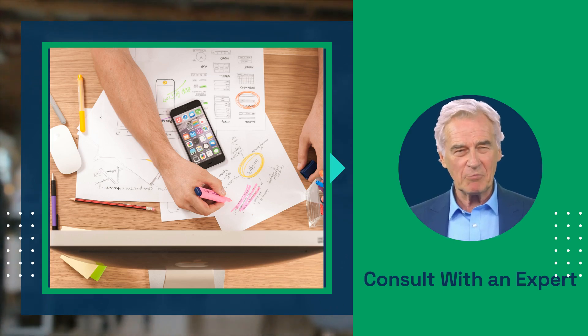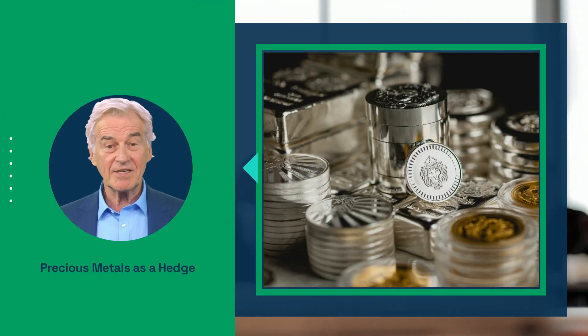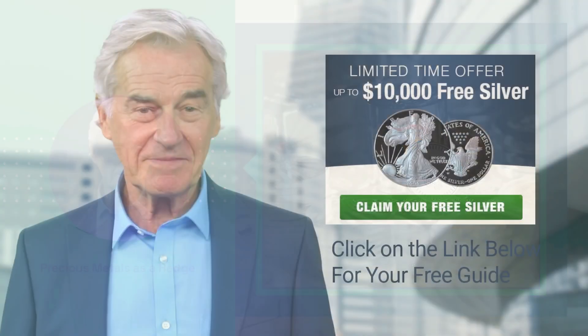Consider moving your 401k to a precious metals IRA today and give yourself peace of mind knowing that your future is secured, even in the face of the economic uncertainty that we are facing today.